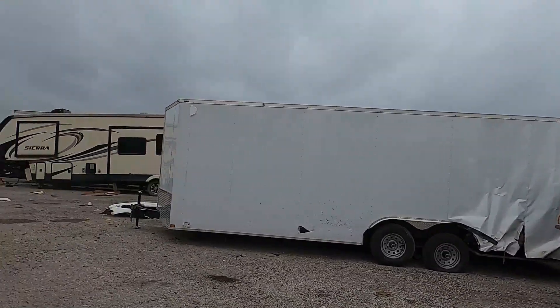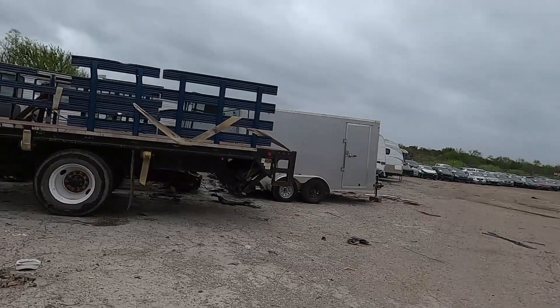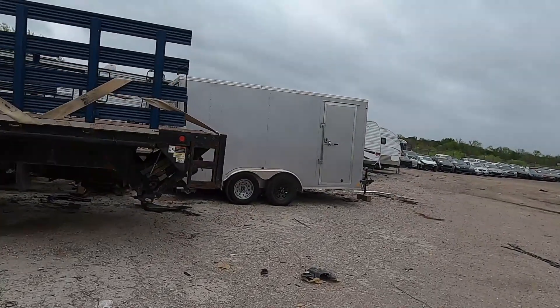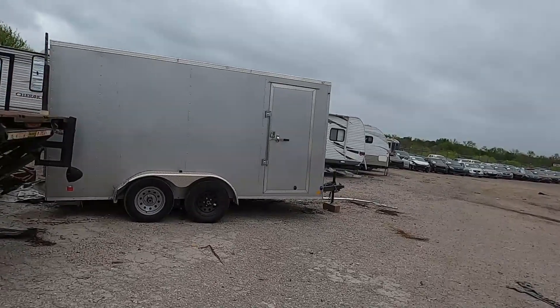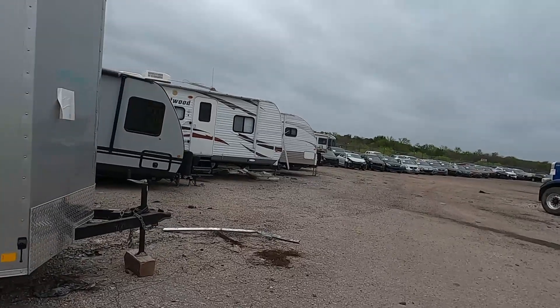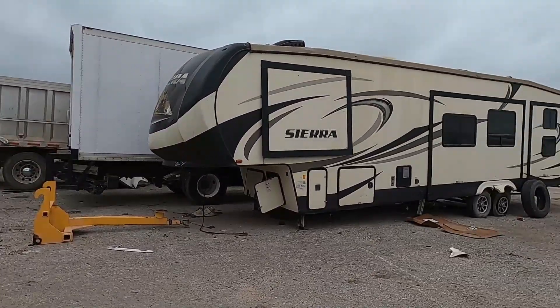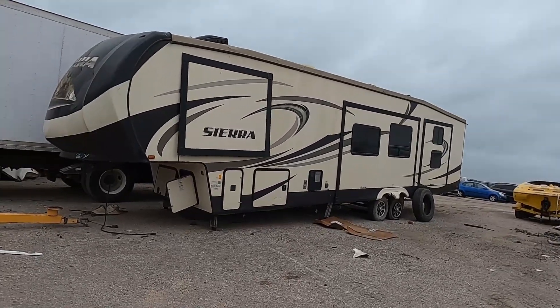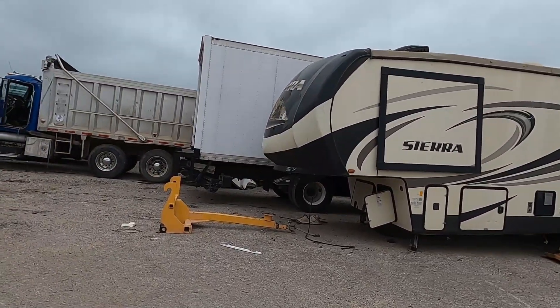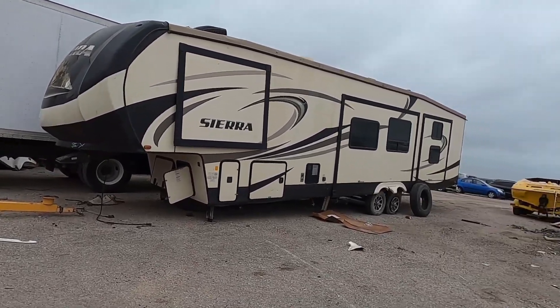We're going to go around the corner here and see what there is. It looks like a park model over there — the Cherokee. There's one more fifth wheel over here, it's a Sierra — much longer than what I'm looking for. Looks like it might be in rough shape actually.